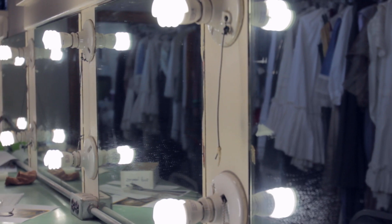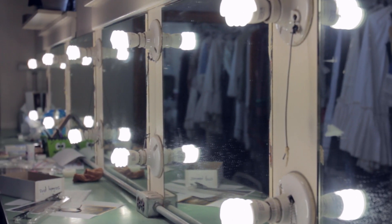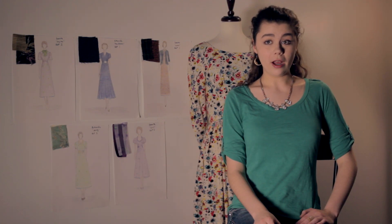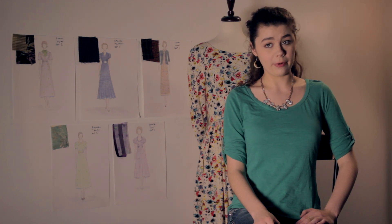After the mock-up is finalized, you will take it into a fitting with an actor or actress, who will try it on and see if there are any necessary alterations. After the alterations are made, you will then get to move on to the fashion fabric and create your costume for real. Now we will repeat the process we did with our mock-up, but this time we'll use our real expensive fabric.